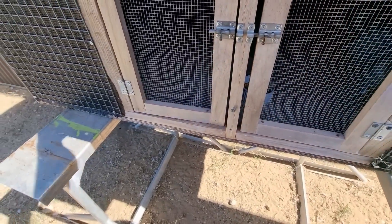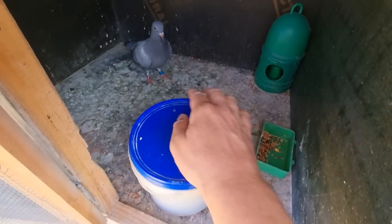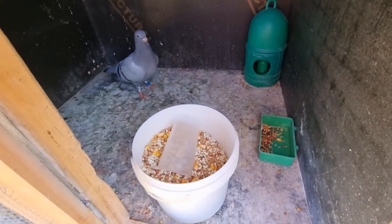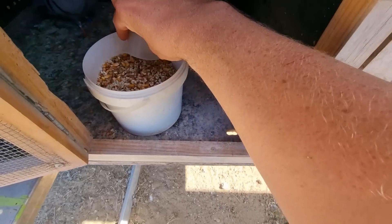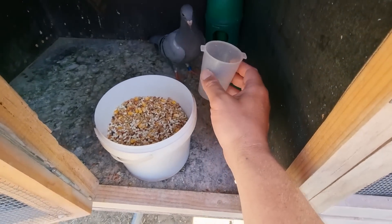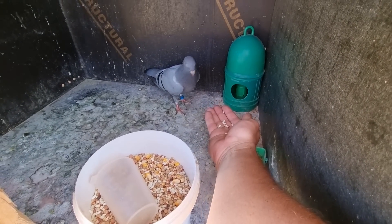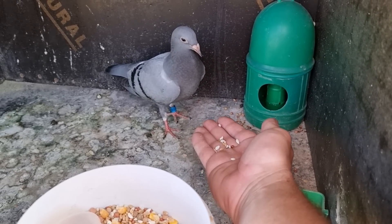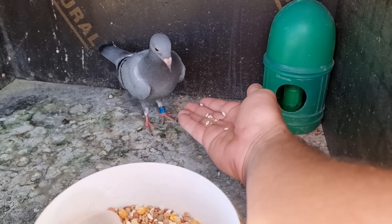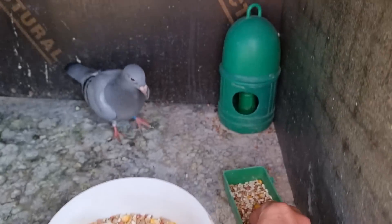First cab off the rank is Messy — what's going on mate, I've got some food here for you. He's looking pretty good, he's been eating a lot of food. I've been making sure there's plenty in here for him. He really likes that safflower. Let's see if I can hand feed you — come on, are you that tame yet? No, he's not interested.